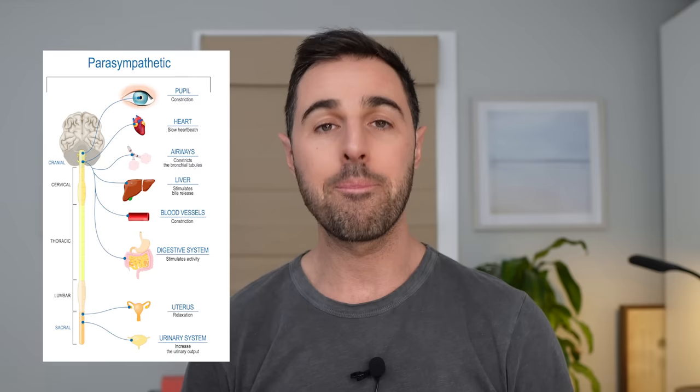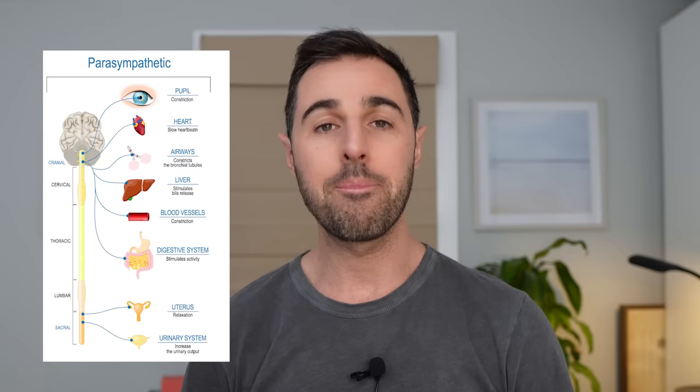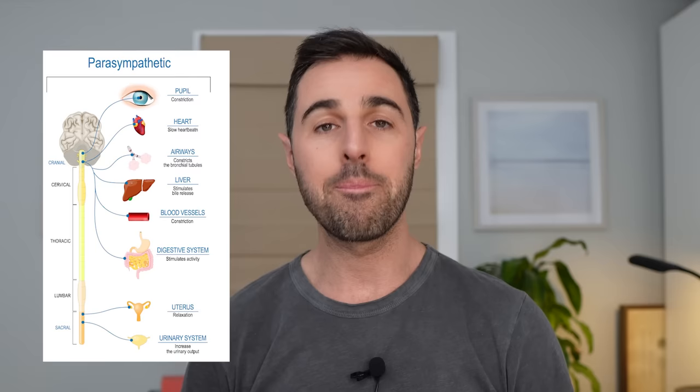The nervous system never just wants to bring you up and leave you there. It always wants to give you a fail-safe or a mechanism for coming back down to baseline, to that homeostasis. And that we call the parasympathetic nervous system. A good way to remember it is by the word para — think of the word parachute. It's meant to slow you down and return you back to the ground.